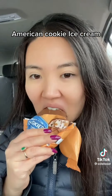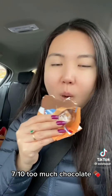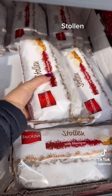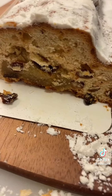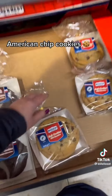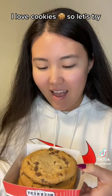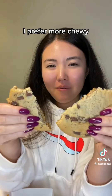American cookie ice cream with marzipan. American chip cookies. I love cookies so let's try. I prefer more chewy.